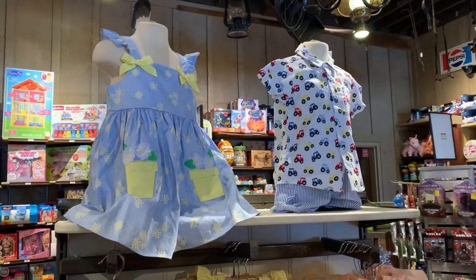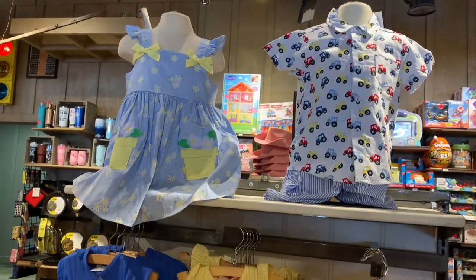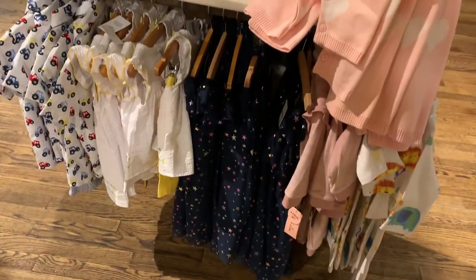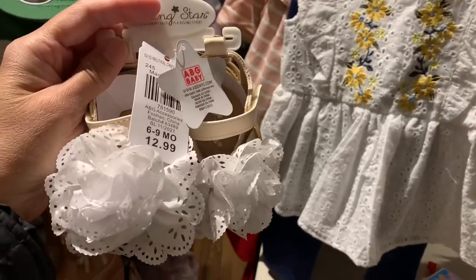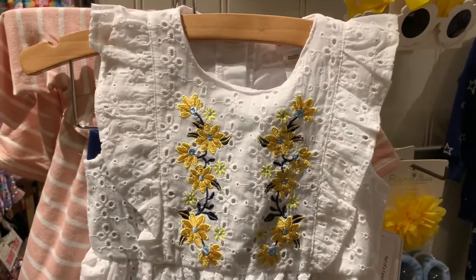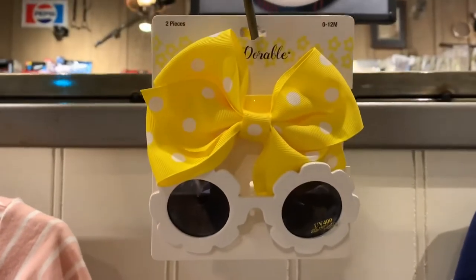Cracker Barrel always has beautiful clothing for the children, whether it's for a boy or a girl. I love their clothing here and they have wonderful quality material. And how cute is this little sandals — $12.99! And you can actually match it with this outfit right here. Look how cute, and then you could use this bow with the glasses like that.